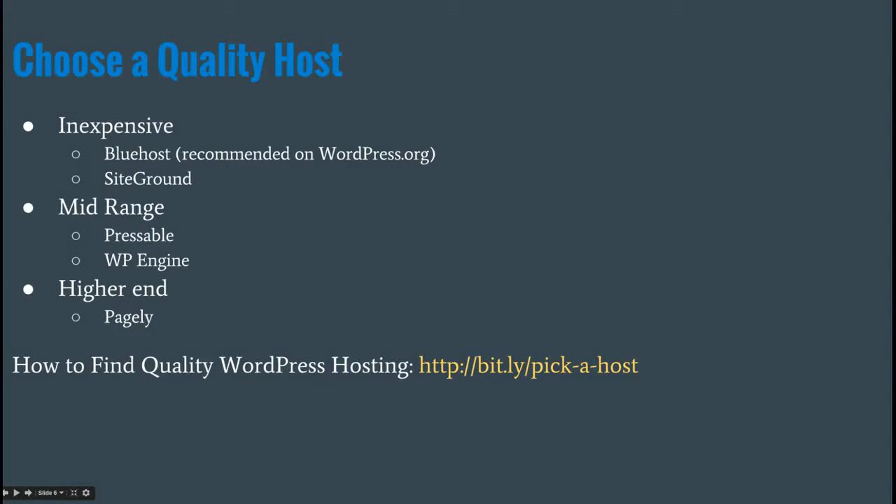There are mid-range quality hosts like Pressable and WP Engine. Some of the hosts sponsoring this event fall in that range as well. Higher end is like Pagely. iThemes has a document — there's a bit.ly link in my slides, available on the WordCamp website — that links to an e-book about how to choose a quality WordPress host.